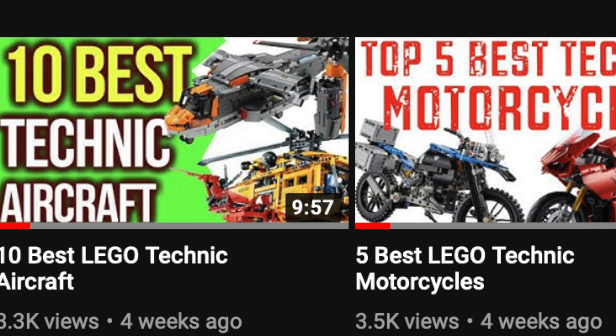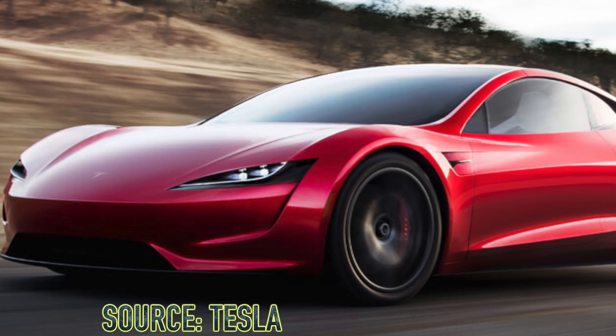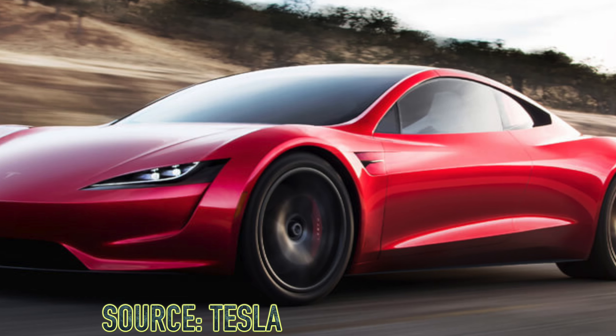Before we begin, please make sure to subscribe so that way you can learn all about LEGO Technic. I'm UnbrickMe and I teach you all about LEGO Technic — the best sets from a certain category, the rarest pieces, and all that cool stuff. I will also tell you how you can fill out the survey at the end of the video, so make sure to stick around.